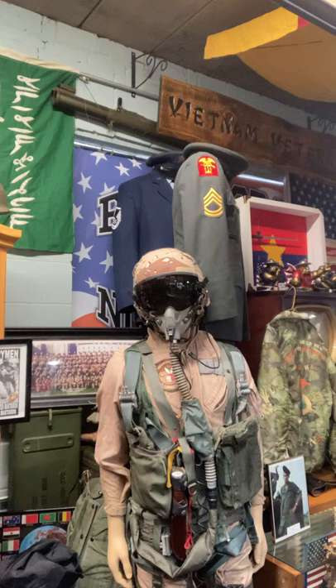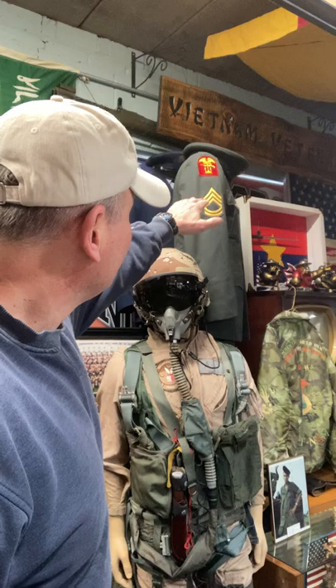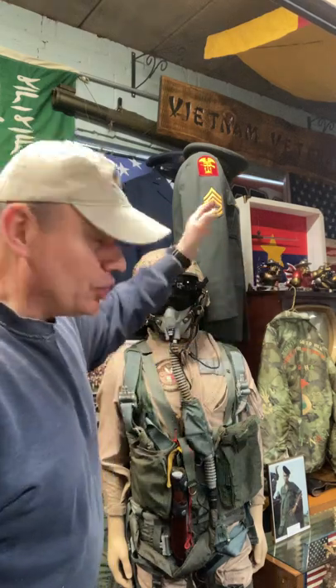Whoa, hey, what are you looking at today? Oh, you're looking at the patch on the army uniform. Yeah, it's an anchor, it's an eagle, and it's a tommy gun. That's actually a naval amphibious warfare patch on a U.S. Army uniform. Isn't that unique?